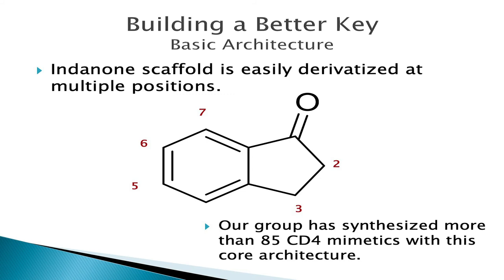But we want to make an even better key. BNM-3170, our current lead, possesses an indolone scaffold, which is incredibly attractive to chemists because it can be varied at multiple different positions along the ring, including the 2, 3, 5, 6, and 7 positions. To date, our laboratory has synthesized more than 85 CD4 mimetics — more than 85 intricate, detailed keys — that possess this core indolone architecture. Due to proprietary reasons, I'm not able to divulge the exact structures of all those different keys, but we are working on a publication that encompasses all of those structures and all of that data, so keep your eyes peeled for that.